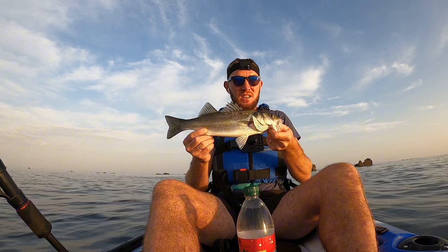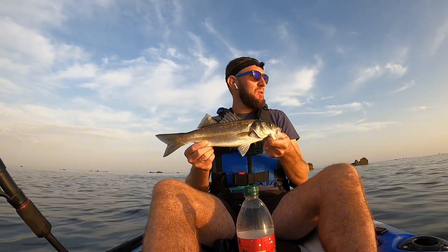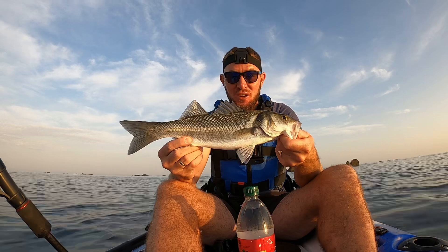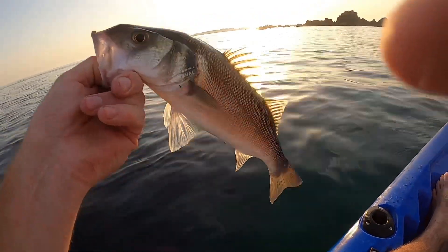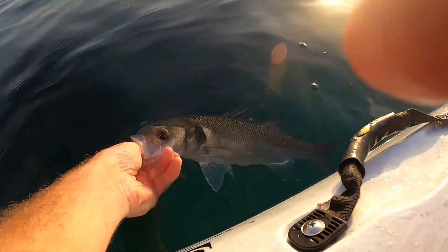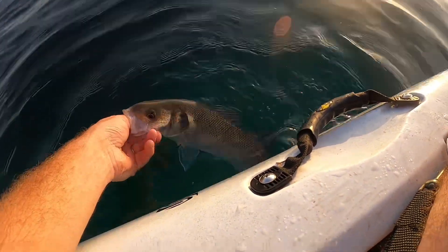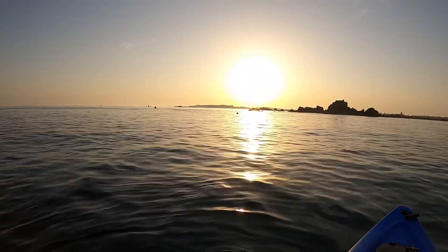There we are guys, one lovely little bass! A bit of a tip with the head harness — if the video comes out alright I'm willing to look like a wally, but there we are. Lovely bass, let's get back out there! Check that out in the sun guys, lovely little bass. Give him a couple of seconds to recover — he gave me a hell of a fight. Off he goes, cheerio buddy!